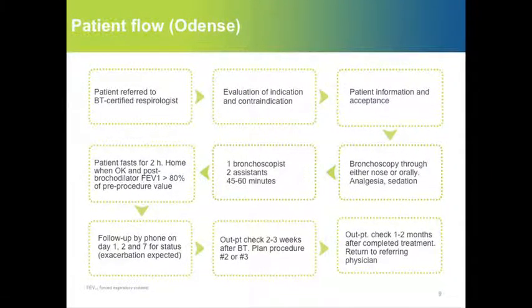Our local flowchart is shown here. We get patients referred from other specialists. We evaluate the indication and contraindications and take care to inform the patient and gain acceptance, ensuring they understand the procedure very well. The bronchoscopy is done in an ambulatory setting through the nose or orally, with one bronchoscopist and two assistants. Patients can go home after two hours if their post-bronchodilator FEV1 is more than 80% of the pre-procedure value. Follow-up is done by phone on the first, second, and seventh day after each procedure.